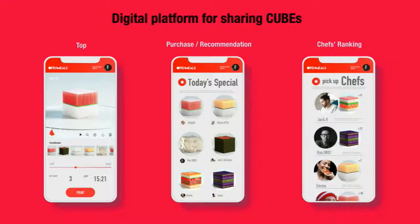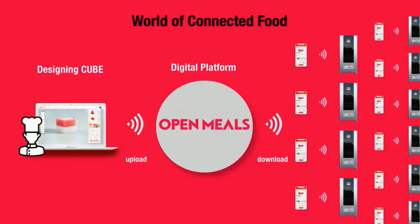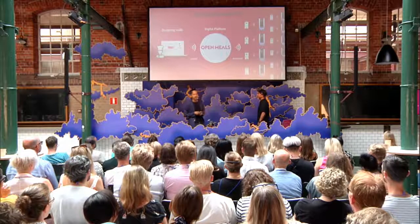We would create an online platform where you can share your cubes with other people around the world. Cube designers can upload their original ones, and there is also a page with recommendations and daily rankings. Users can download the cubes and print them with a special food printer. We've just completed the prototype and have applied for the patent in Japan. In the future, we hope Open Meals will become a platform that connects people who design foods and people who consume them, creating a world of connected food.